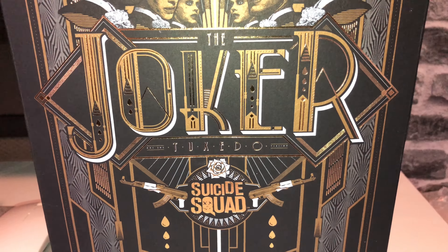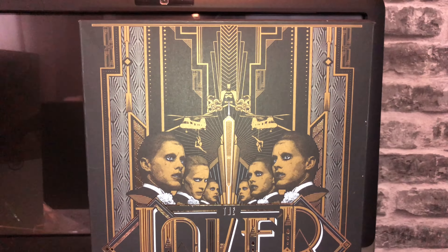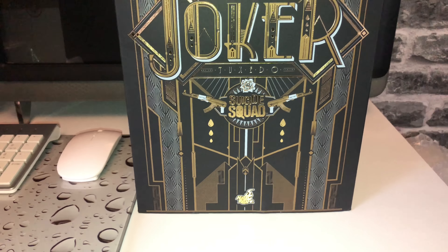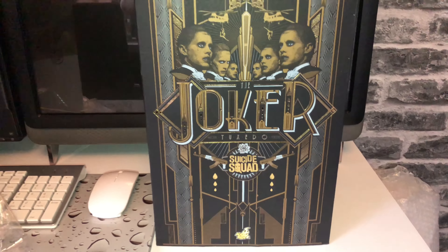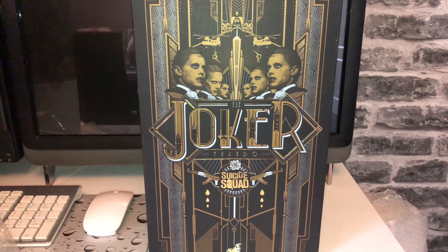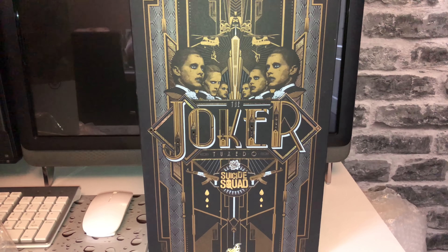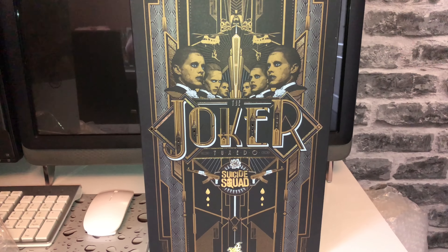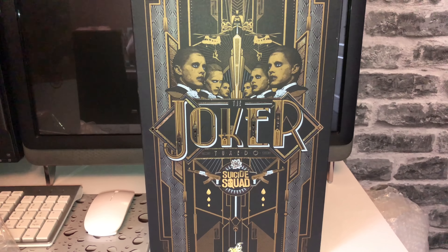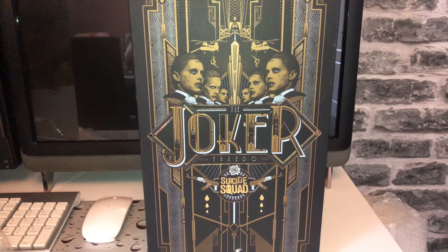The first one I received is the Suicide Squad Joker — the tuxedo version. When it were released I quite liked the look of it. If I were to display one long term it would probably have been the purple jacket one, but once I saw what the purple jacket was doing to the figure I thought the tuxedo one is going to be the better option. I think all the head sculpts look good and I'm looking forward to seeing it in hand. The Arkham Asylum one I weren't really interested in — it didn't bring enough for me.